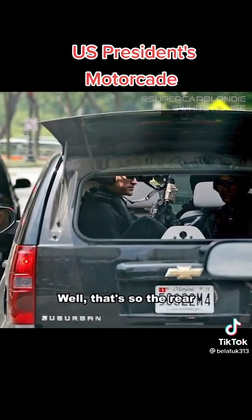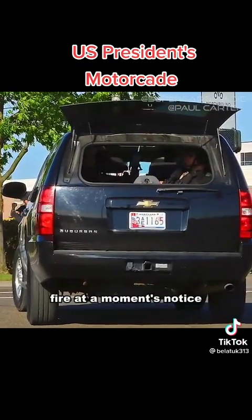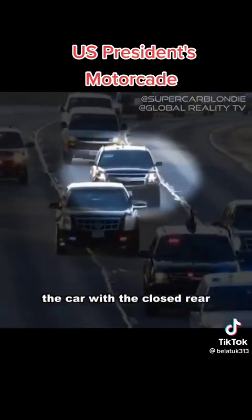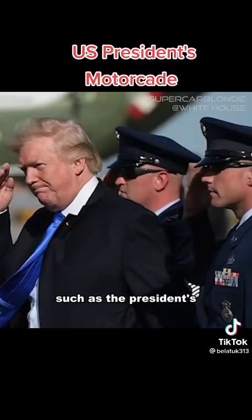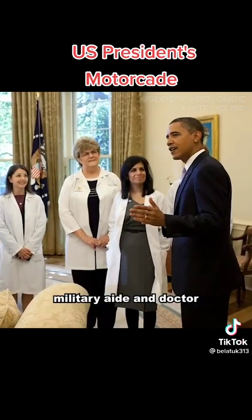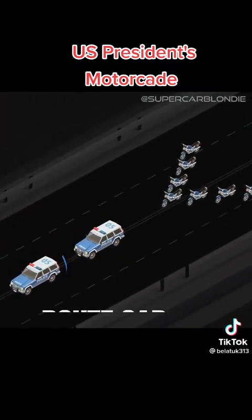The reason their rear window is open? That's so the rear-facing passengers can open fire at a moment's notice. The car with the closed rear window is the control car, which carries the most essential staff, such as the president's military aide and doctor.